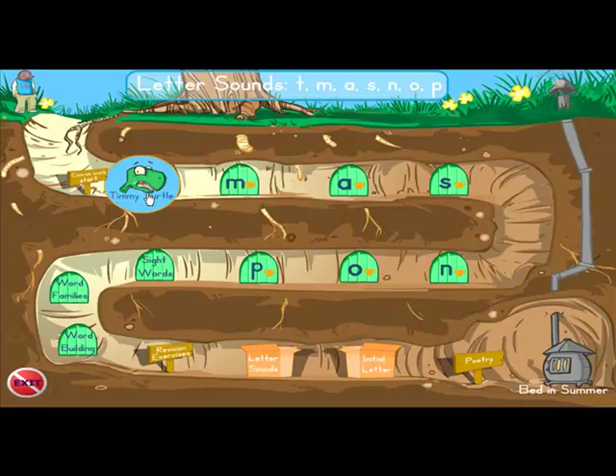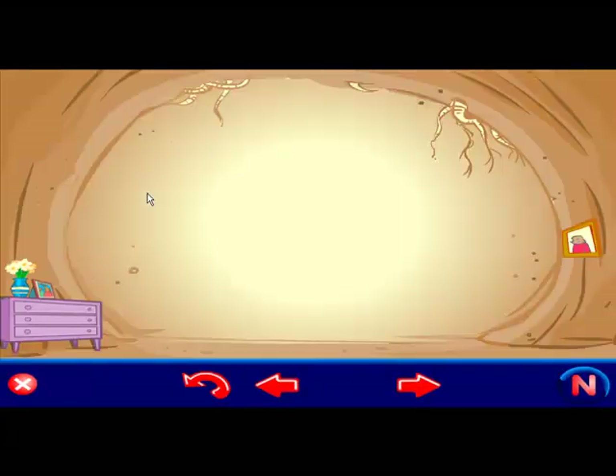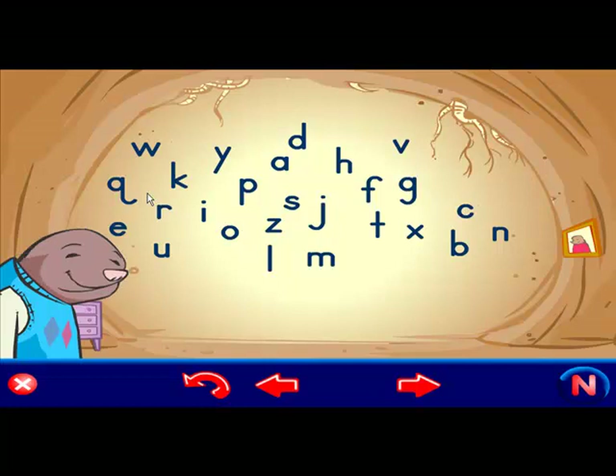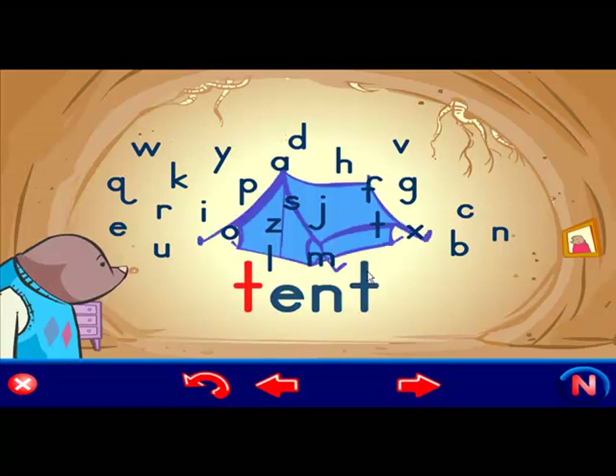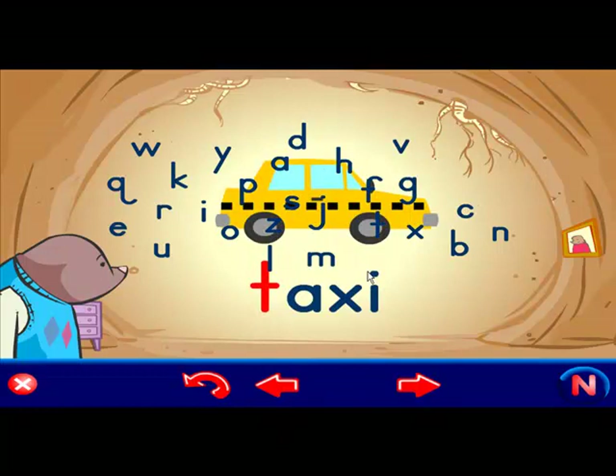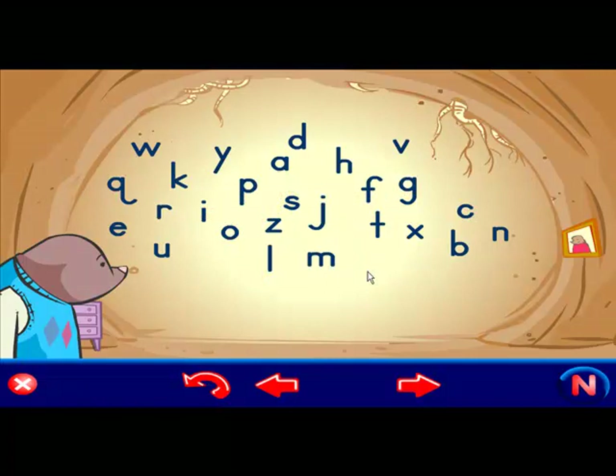Let's click on Timmy Turtle and see what happens. This is Marvin Mole's house — he is learning the sounds that letters make, can you help him? Here is the letter T, it makes the sound T. Can you say T? The children are going to be well able to do much of this themselves. Here are some words that start with T: toy, tent, tail, taxi and table. And the lesson goes on like that.